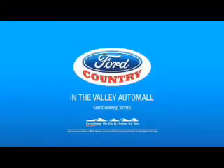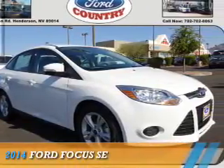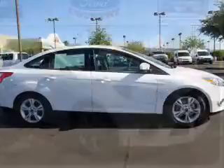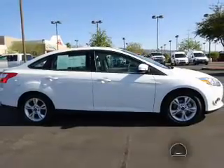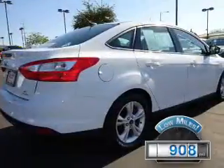Visit Ford Country in the Valley Auto, presenting the 2014 Ford Focus. It's powered by a 2-liter, 4-cylinder engine. With fewer than 1,000 miles, this vehicle is like new.